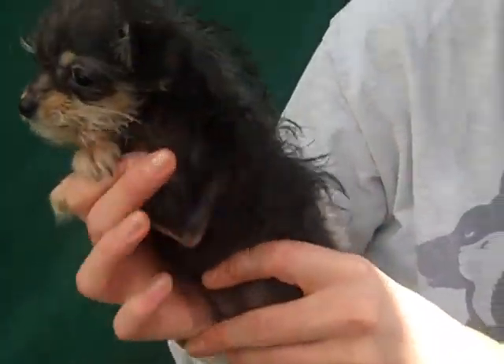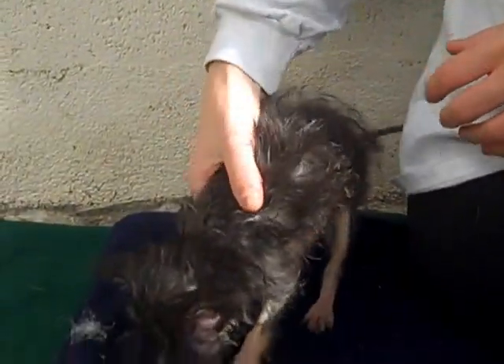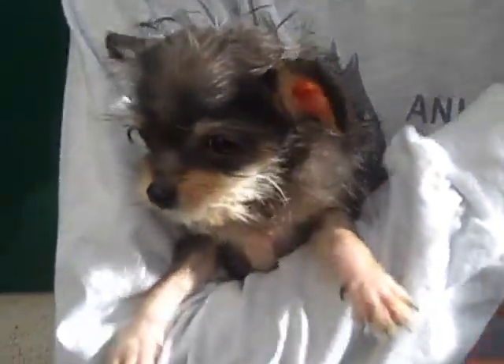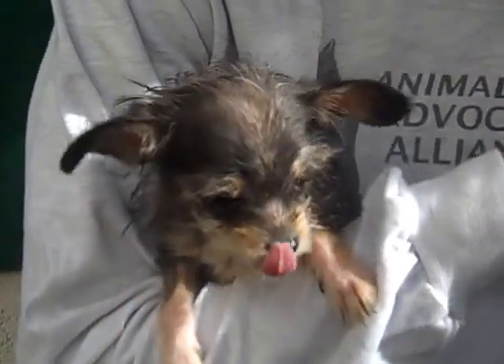She is clearly a puppy. In fact, she's so small, I'm surprised she's even here. It seems like she's much more appropriate curled up in a blanket with her mom or something. She's just much too small to be here by herself.